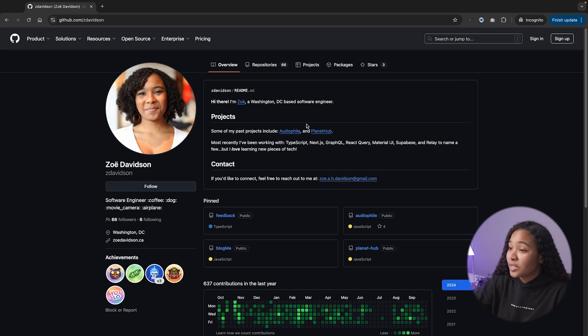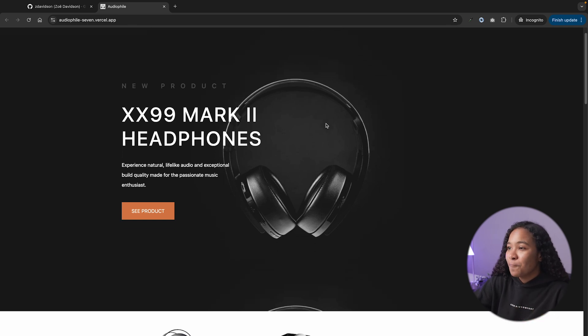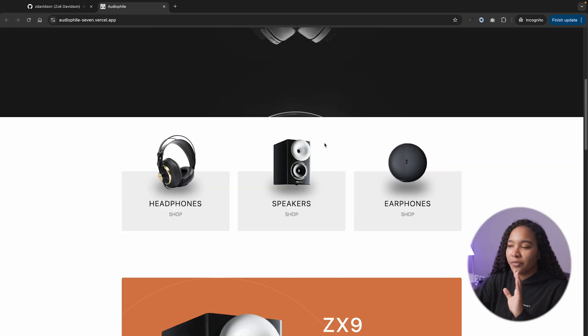Diving into the actual portfolio projects — it was these two. AudioFile and PlanetHub were the ones I used in my portfolio that I shared with folks. These are links to the actual sites themselves, and I also have the links to the repositories so that folks can actually try it out. An engineer can go look at it and see how I coded things and what decisions I made. Taking a quick look at AudioFile first — it's an e-commerce website, which involves a lot of different moving pieces, which is why it's always been the front runner of my portfolio.